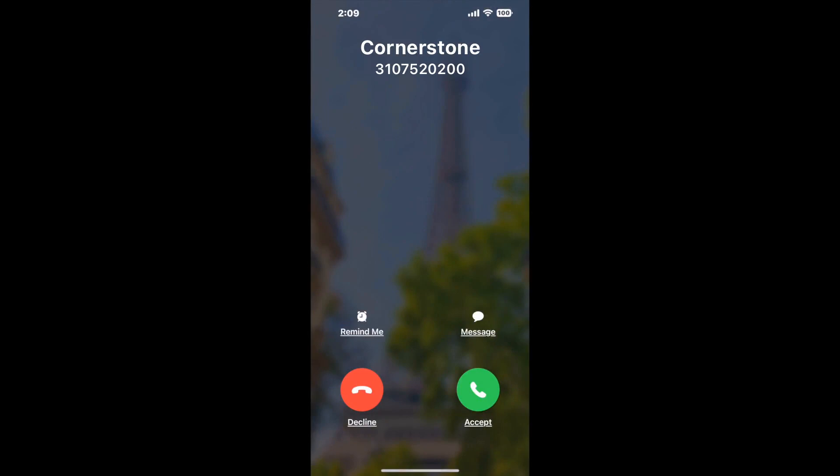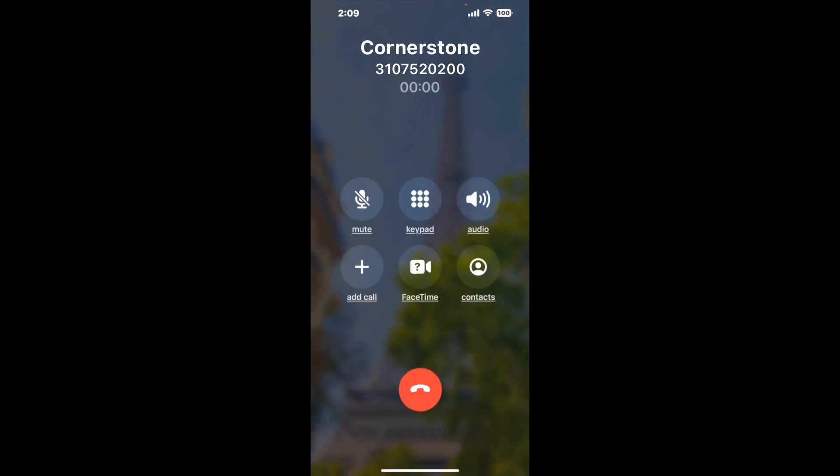It dials the number and stays on hold for you while it waits for an agent to take the call. When it detects an agent, it'll send the call to your phone. And here is Claimer sending me a callback from Cornerstone with an actual agent on the line.